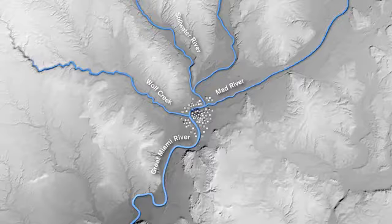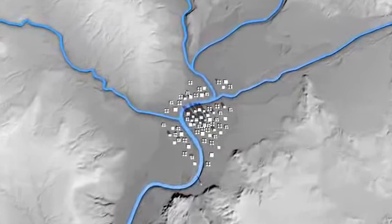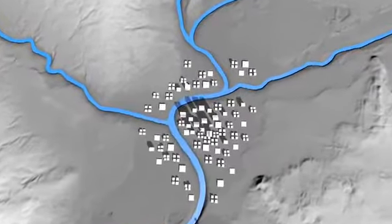But with all of the benefits that these water systems provide, there is also a danger. What happens if a very large rainfall sends so much water into the rivers that the river banks can't contain it? And where does all of the excess water go?